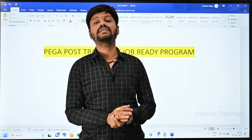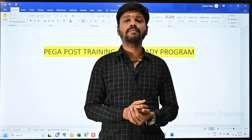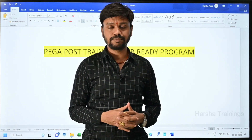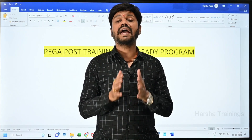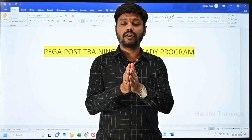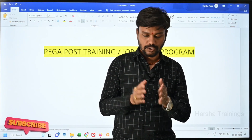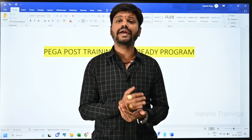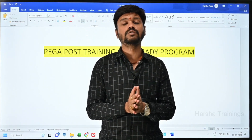This program is going to help you crack interviews on the first go. If you're also worrying about how to implement a real-time project, this program is going to enable your skills to work on a real-time project, where you will be getting reviewed once every two days. This post training program is for students who have already completed their course and are certified.